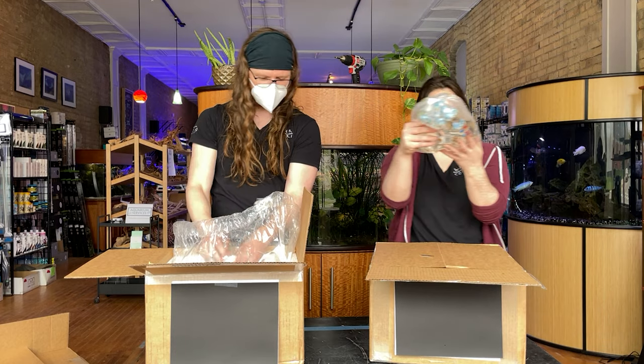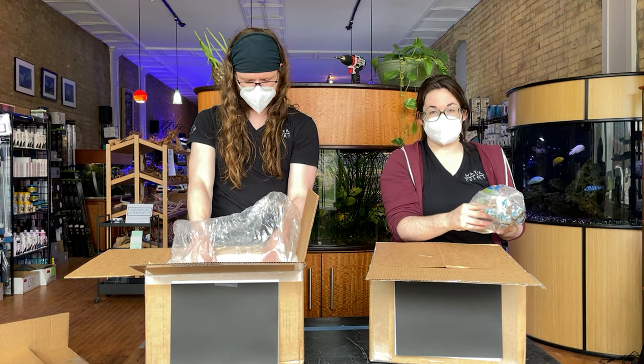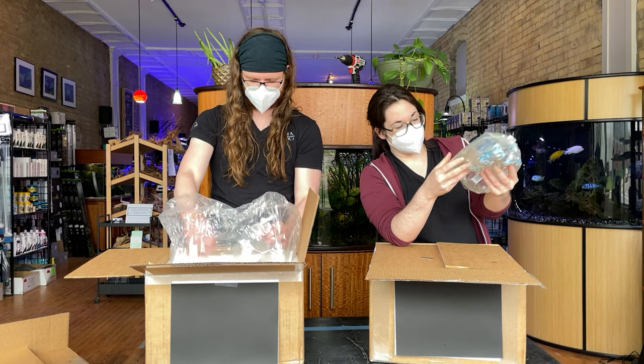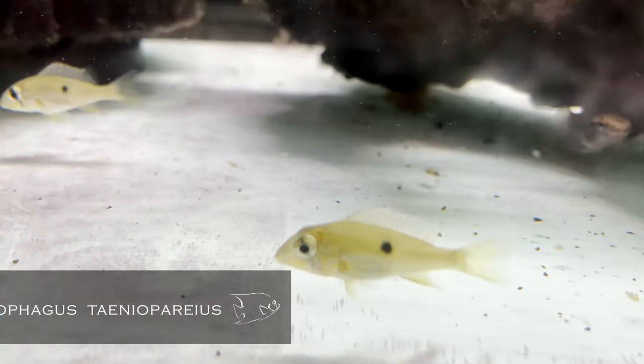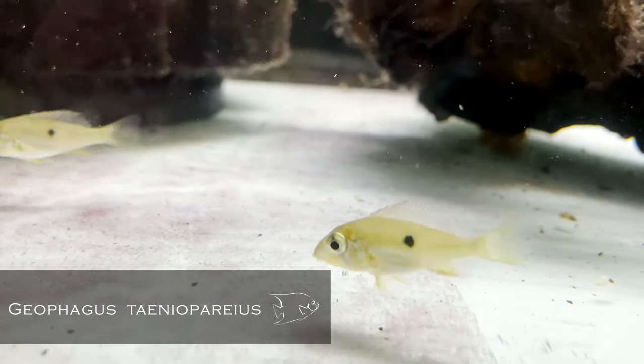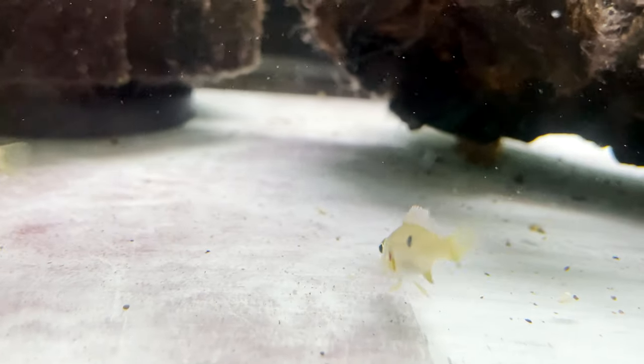Some of them get pretty large, but this species I did a little bit of research on. I'm really not a geo person, but they should only get about six inches. This is Geophagus tapajos. We're going to see how they do — they're still babies right now, but I'm sure they'll color up real nice.